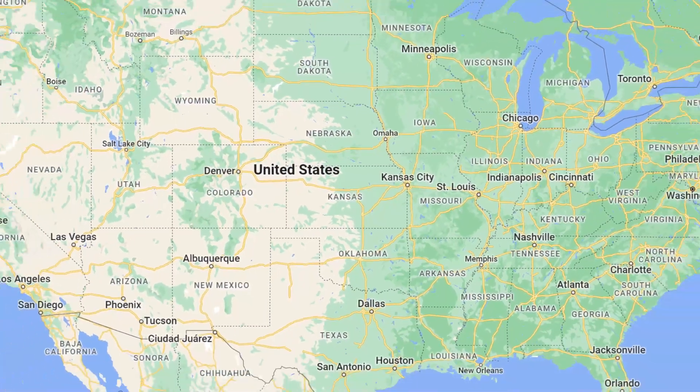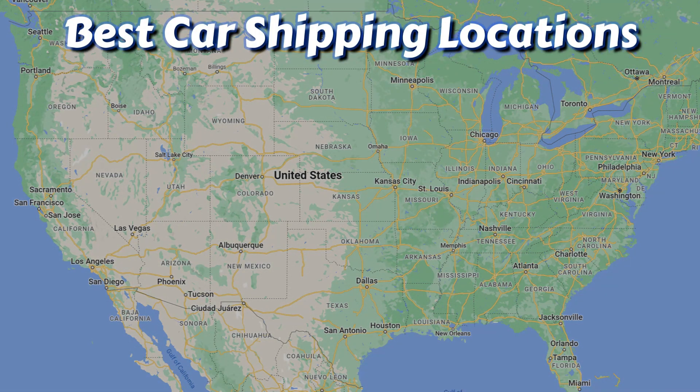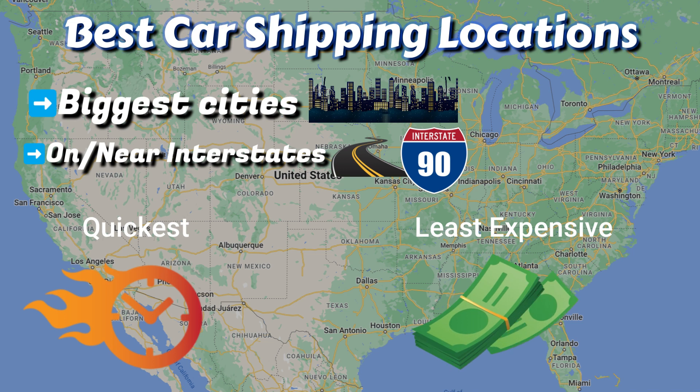Before we highlight the best and most challenging car shipping locations in the state, generally speaking, the best car shipping locations are going to be the biggest cities followed by those locations on or near interstates. You'll have the quickest and least expensive auto transports from these locations.